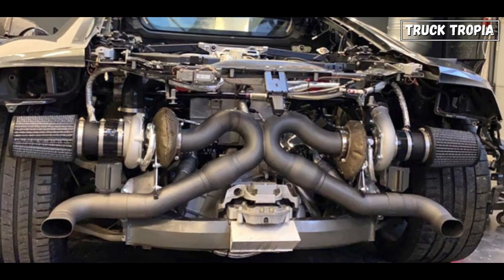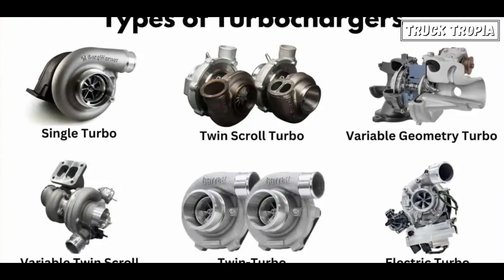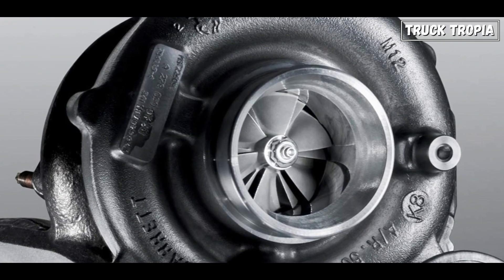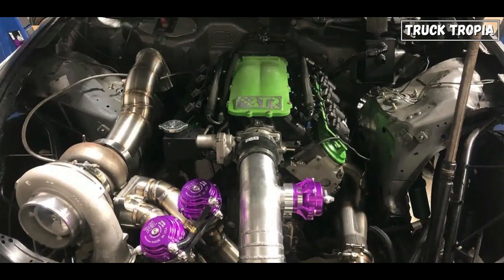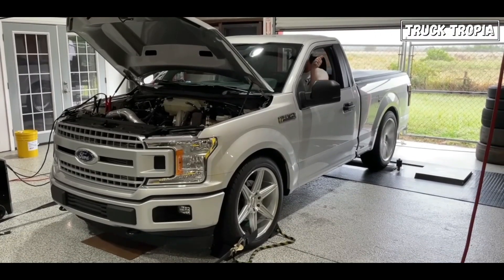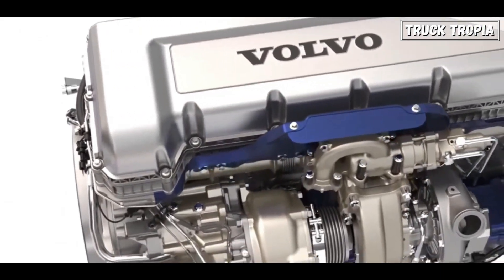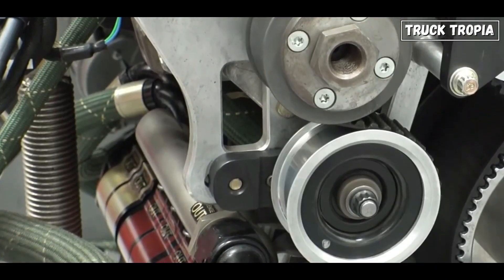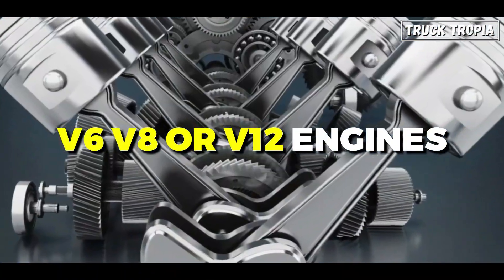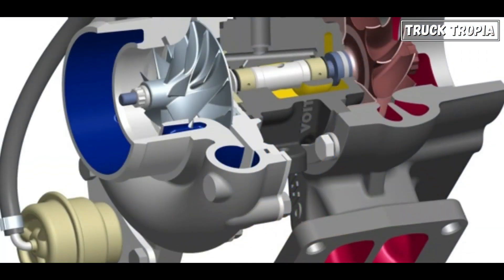But are all turbos the same, or are there different types? Let's explore the different types: single scroll, twin turbo, twin scroll, variable geometry — they all have their unique characteristics. Single turbo is the basic type used in small to medium-sized engines: simple, reliable, and cost effective. Twin turbo utilizes two turbos for larger engines, providing more power and torque, commonly used in V6, V8, or V12 engines.